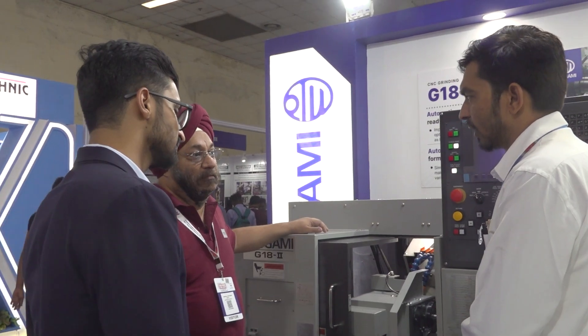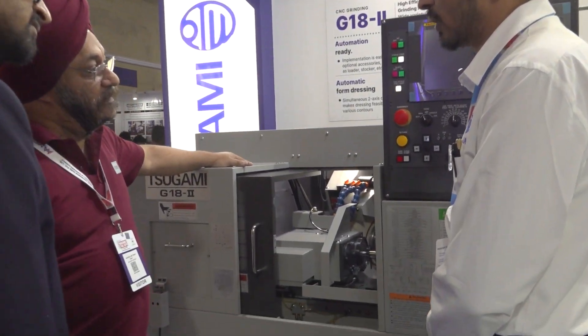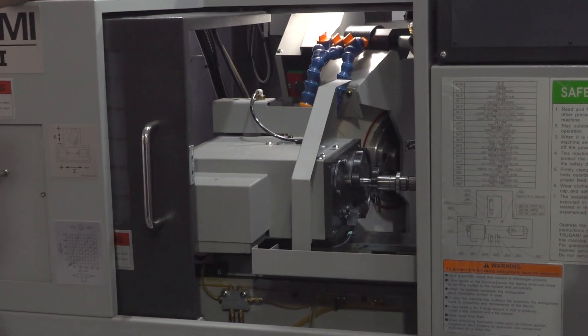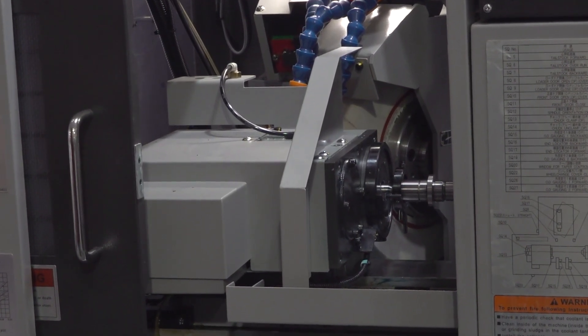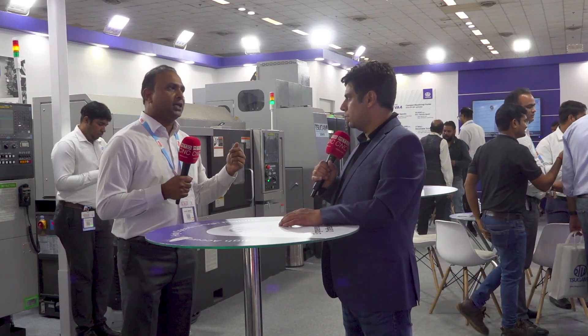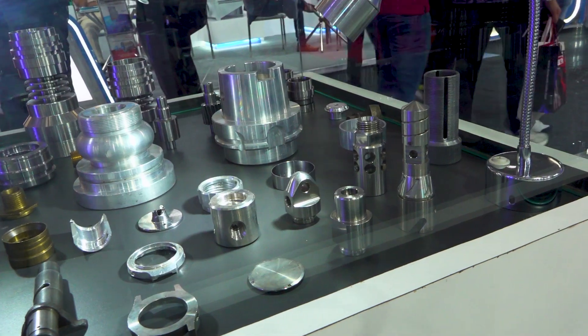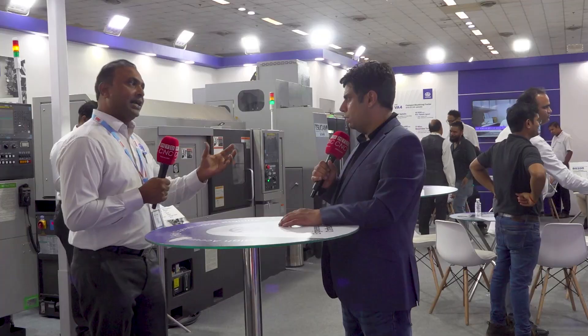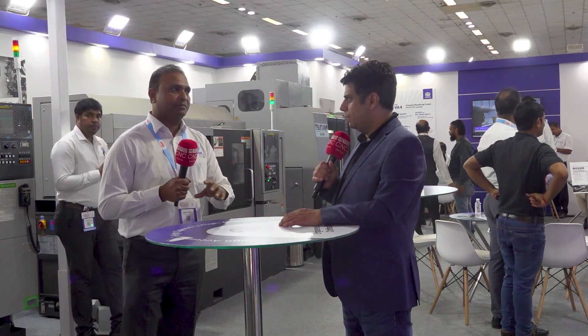We have displayed one CNC cylinder grinder machine for shaft components — automotive components, bike components, two-wheeler components. Then we have displayed one turn mill center with a sub-spindle and 12 live tools, so you can do versatile jobs like turning and milling, and at the same time transfer that job to a second setup.